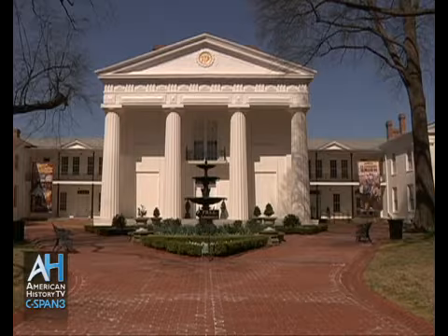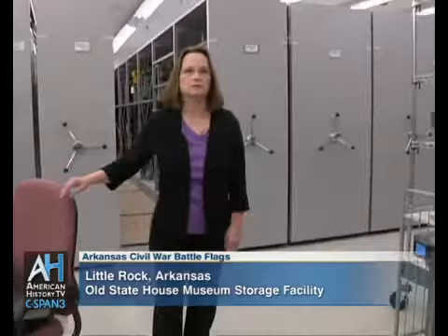The Old State House Museum in Little Rock tells the story of Arkansas' history. We caught up with curator Joellen Mack for a preview of an upcoming exhibit there on Civil War Battle Flags.